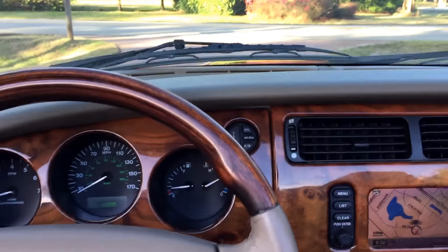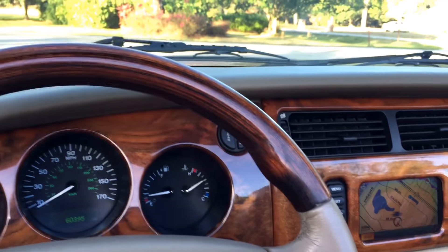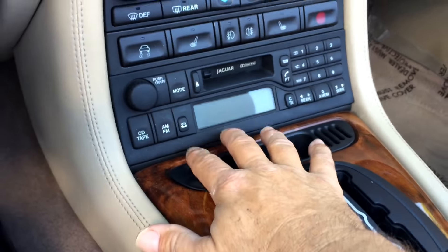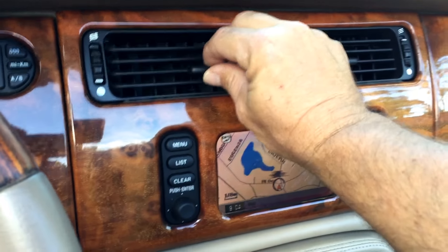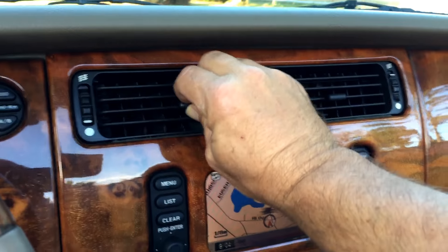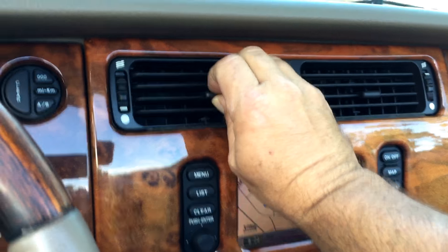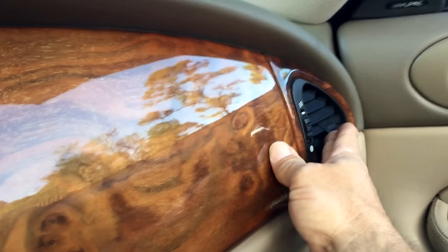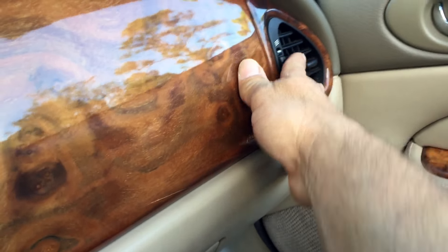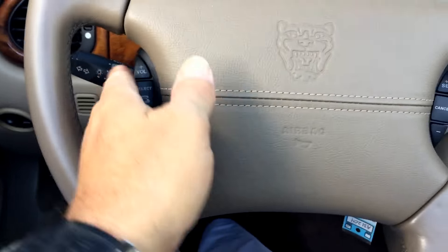Beautiful burl wood, some service records in the glove box, and everything really nice. It is a full power top — press the button and it comes up and forward, ready to go. I always tell my detailers to make the vents symmetrical — they never do, they're always aimed in 50 different directions. Much better now.